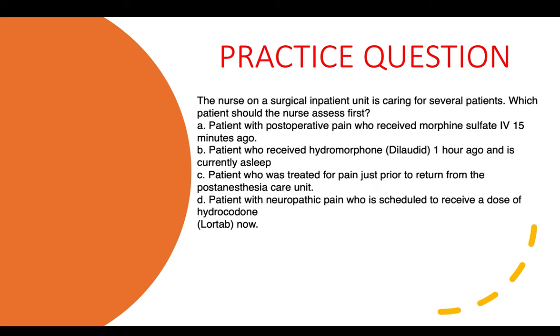Practice question seven: The nurse on a surgical inpatient unit is caring for several patients. Which patient should the nurse assess first? Options include patients with post-op pain who received morphine, patients who received Dilaudid one hour ago, a patient treated for pain just prior to return from the PACU, or a patient with neuropathic pain scheduled for Lortab. The correct answer is the patient treated for pain just prior to return from the PACU — they are likely still in pain.